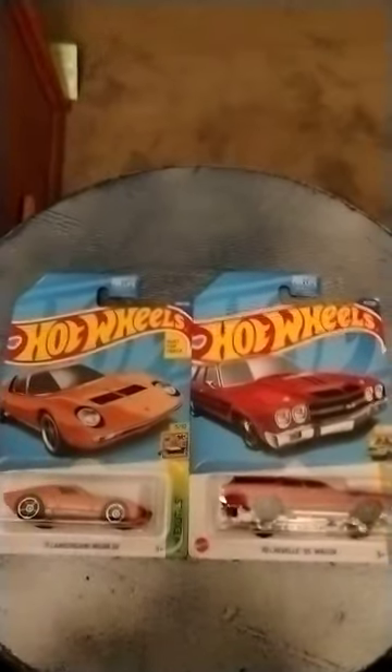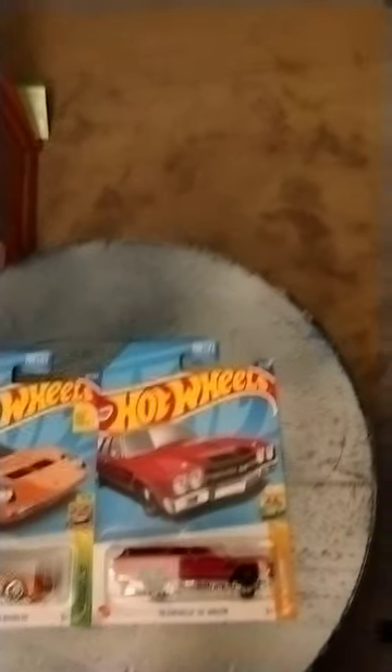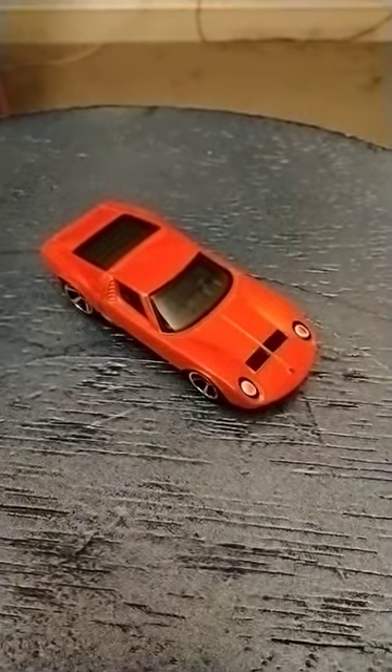Double shorts review. I picked these two cars up at my local supermarket while I was out grocery shopping with my mom. Let's open them up and take a look at them.